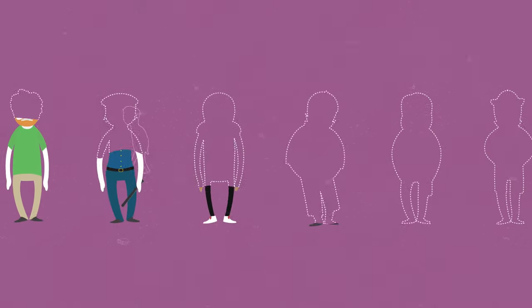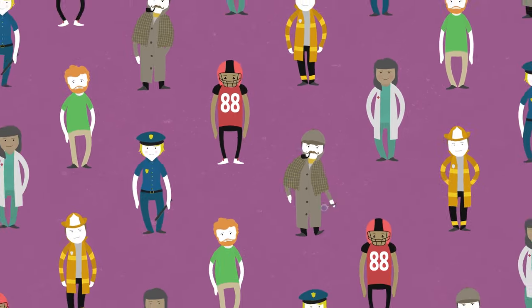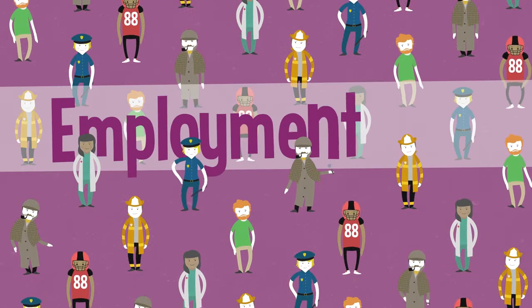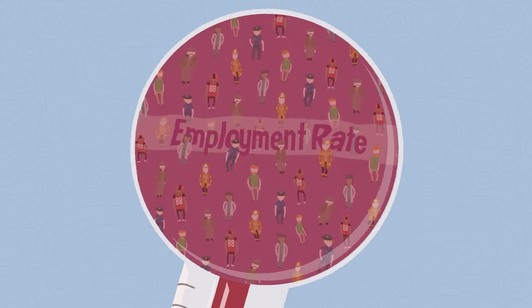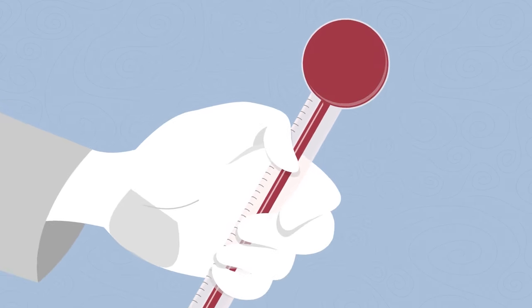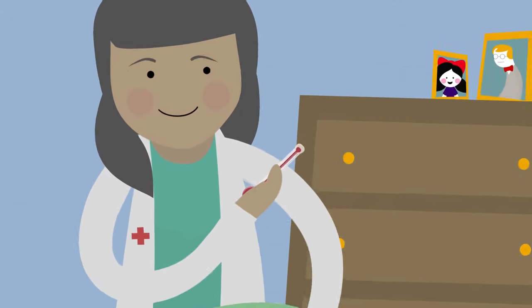Do you have a job? Do your neighbors have jobs? Add together all the employed people in the United States. That gives you the employment rate, the percentage of the labor force that is employed. Why do we keep up with this number? Because the employment rate is one of the economic indicators that economists look at to help us gauge the health of our economy.